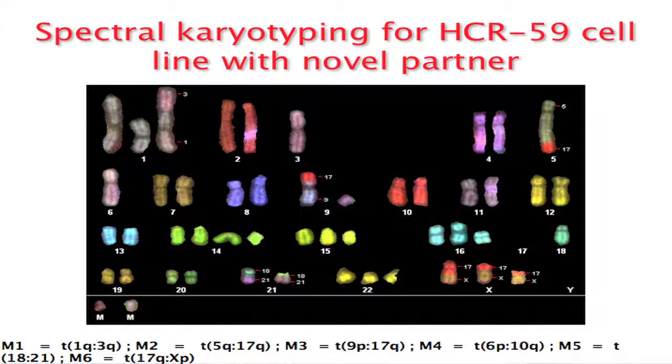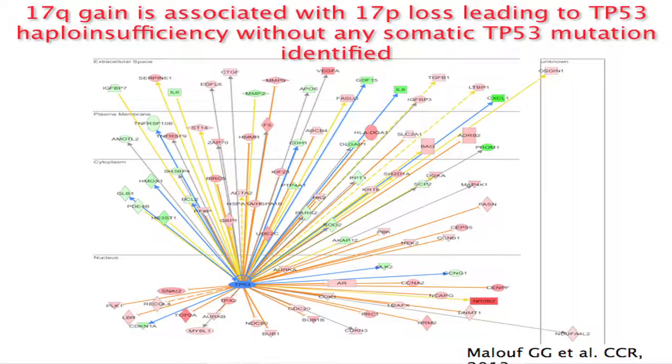This is a cell line we established from the tumor of that 20-year-old female patient. The spectral karyotype shows six different translocations — some interchromosomal and some intrachromosomal. Three of these six translocations involved chromosome 17. We then studied the same cell line and asked why patients with 17Q gain, as this patient had, experienced a worse prognosis.